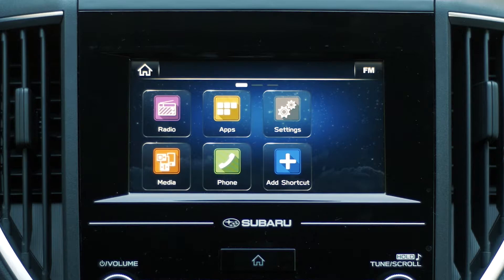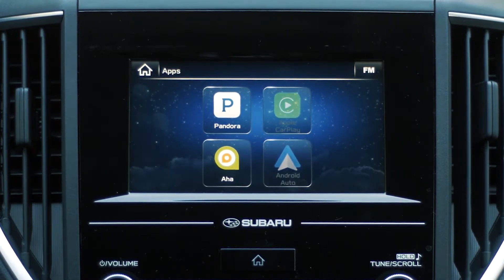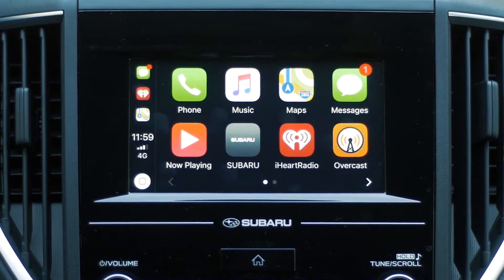Additionally, it includes a 3.5mm auxiliary jack, Pandora, iHeartRadio, Stitcher and AHA smartphone app integration, as well as Apple CarPlay.